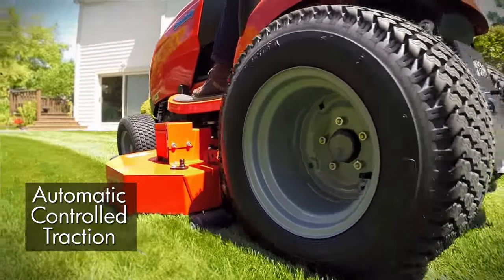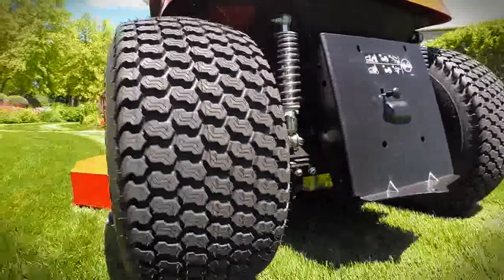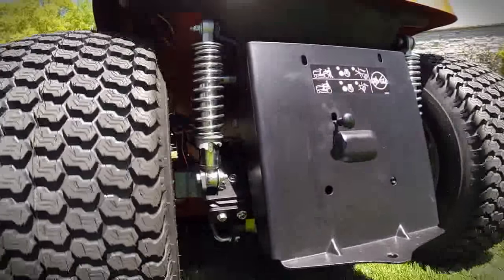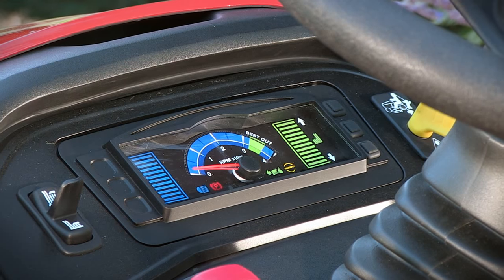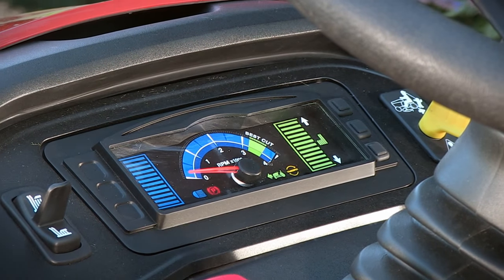Automatic controlled traction and optional four-wheel drive provide all-season performance. A hydraulic lift lever gives you fingertip control over heavy attachments, and a deluxe instrument panel keeps you in charge.